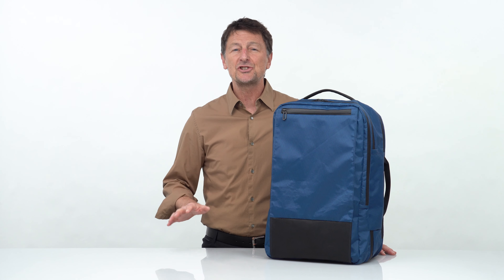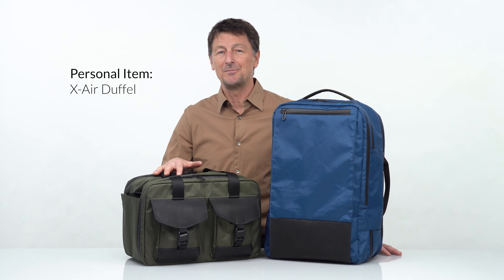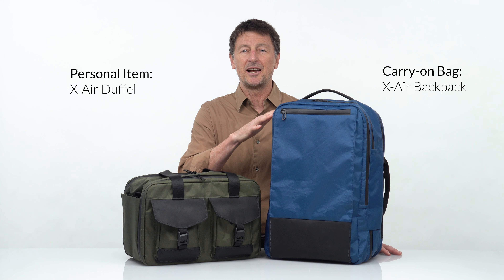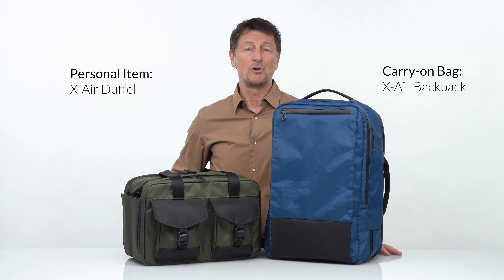We designed the X-Air backpack to maximize what most airlines allow for a carry-on size bag. Airlines allow one smaller personal size item and one larger carry-on bag. The X-Air backpack is the carry-on size that goes into the overhead bin.